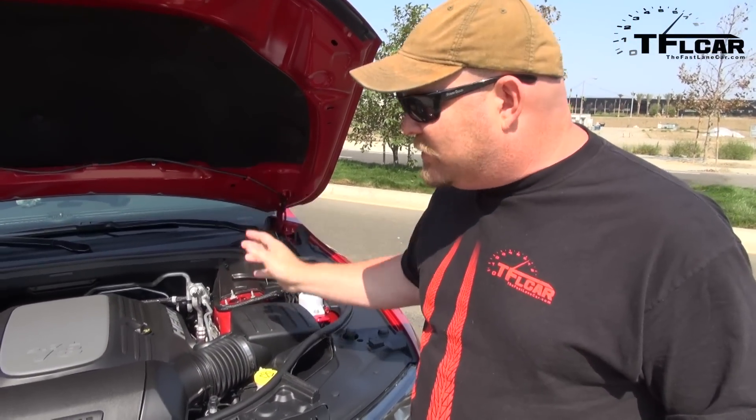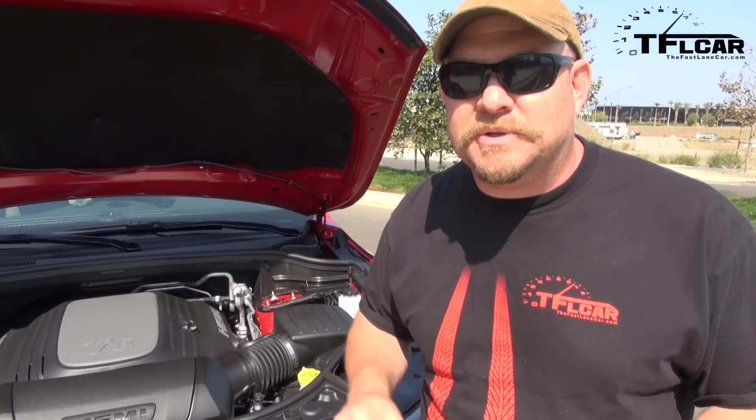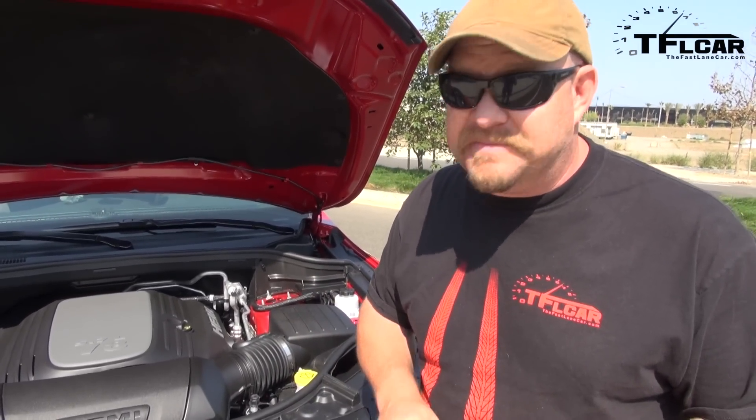It's a Hemi — a 5.7-liter V8 that puts out 360 horsepower and 390 pound-feet of torque, hooked up to an 8-speed automatic transmission.